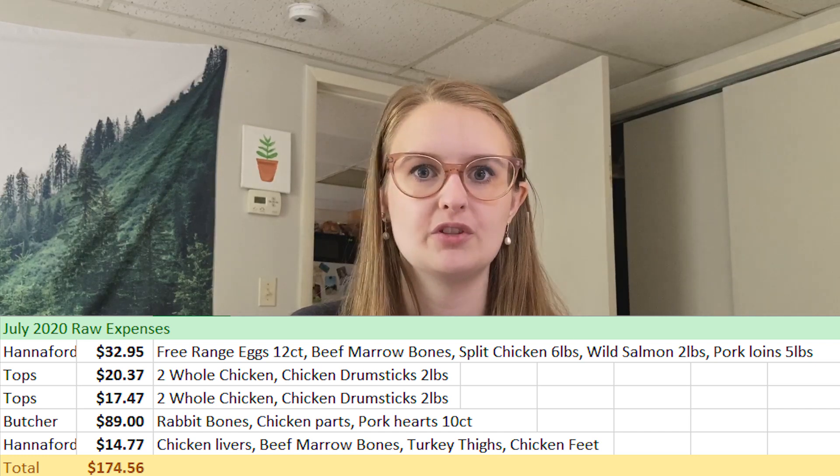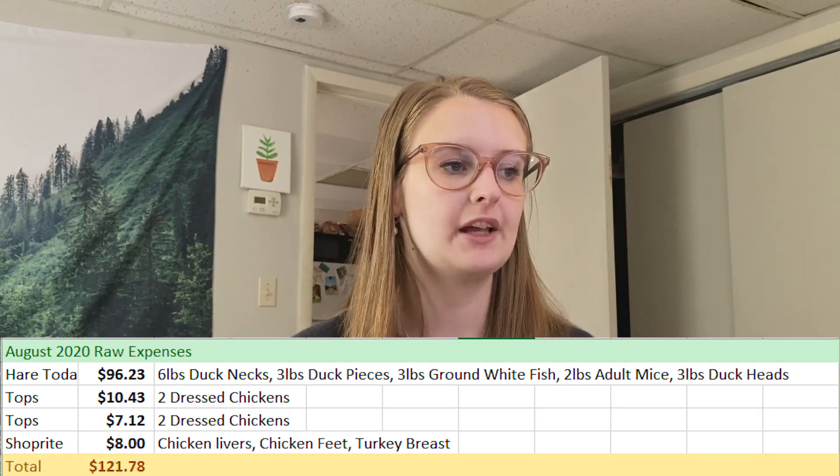In total for July I spent about $170, which is much more than I usually spend.